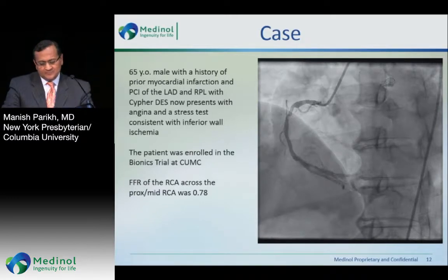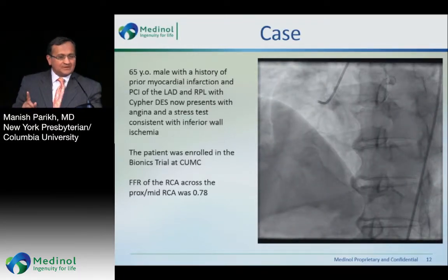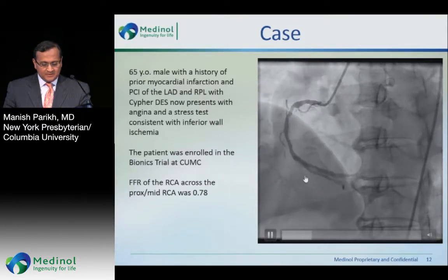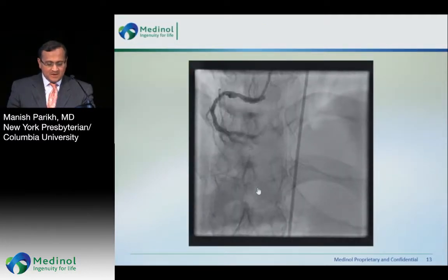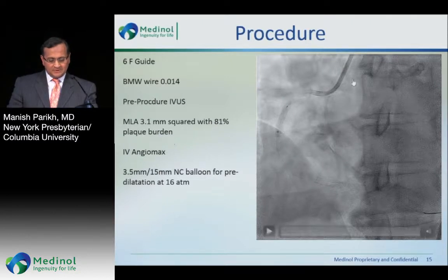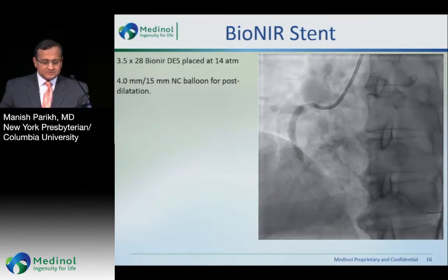Here's a case from our lab, one of about 25-plus patients enrolled. It's a 65-year-old male I've been taking care of for about 14 years. He had a Cypher put in his LAD, and ten years later he thrombosed his LAD and had an anterior wall myocardial infarction. He also had progression of disease in his right coronary — a mid-right that looked benign but was significant on FFR. We placed a 6 French guide, pre-dilated with a 3.5×15, then implanted a 3.5×28 Bioneer at 14 atmospheres and expanded it with a 4.0×15 NC balloon at high pressures.